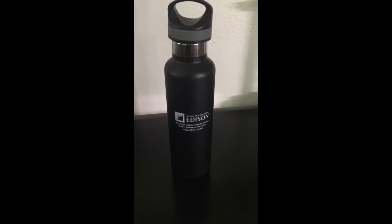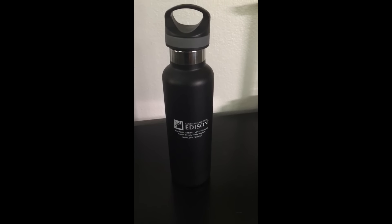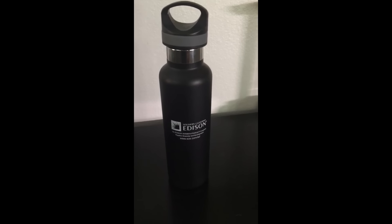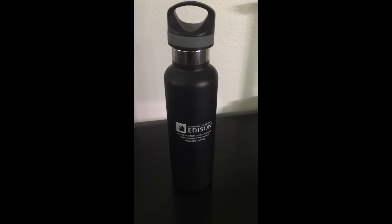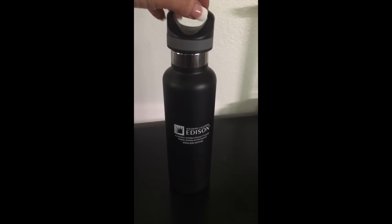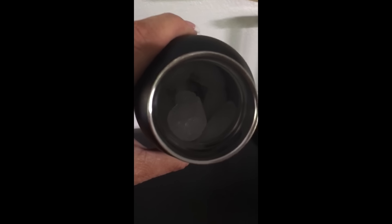Wearable Imaging was at an outdoor event all day in 95-degree heat. This bottle has been sitting for 10 hours — I filled it up with ice this morning at 7 a.m. It's now five o'clock and check this out — look at all that ice inside. These really do work, hot and cold.